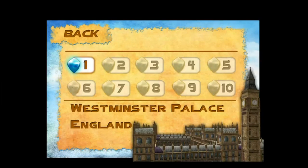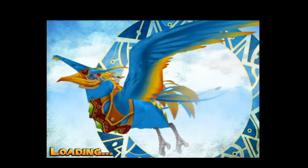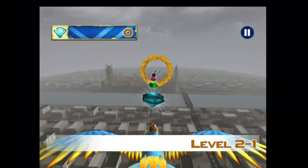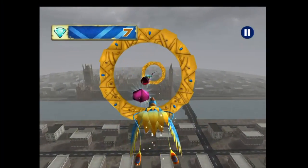The graphics in this game are absolutely fantastic. To control the bird over these wonderful 3D environments, you need to tilt the iPhone or iPad left to right.